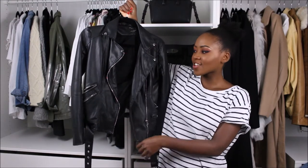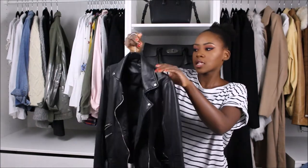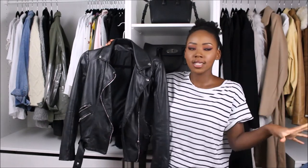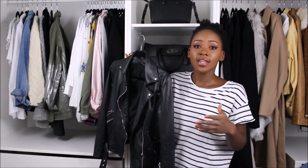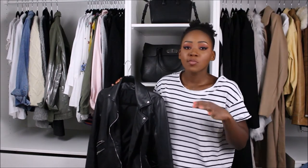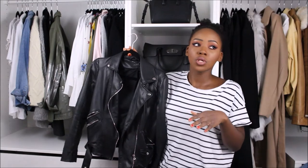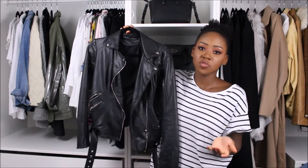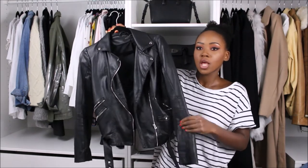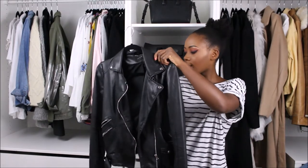Lastly for jackets, a leather jacket — does it get any more classic? Mine is from Zara. I'm not in the space to invest in a really expensive one, but if you can afford it, it's a great item to splurge on. This faux leather one was around fifty pounds, which I think is a really good price. Zara also do real leather jackets — I saw one last year for about a hundred pounds, which for real leather is great. Mine is slightly cropped but the longer ones look good too.